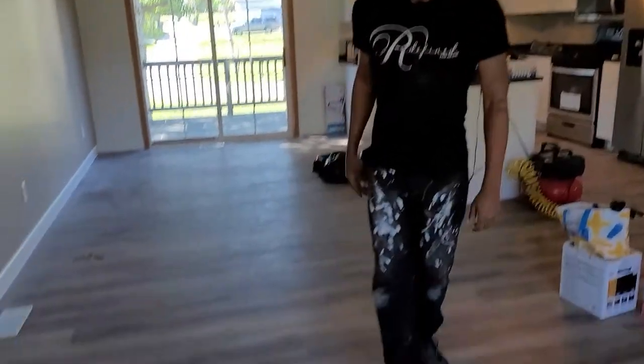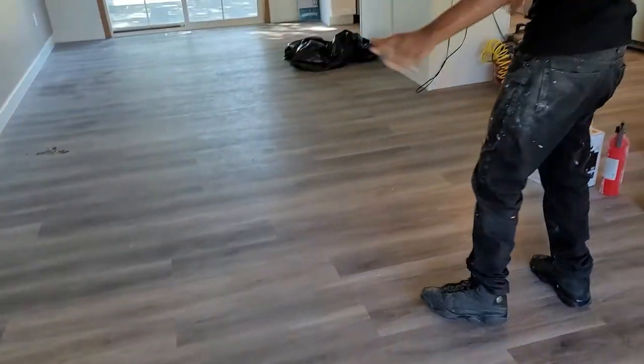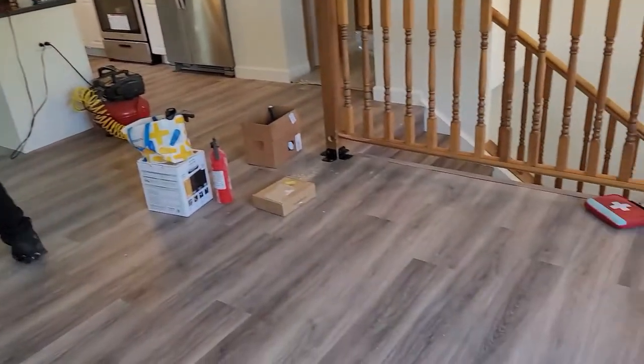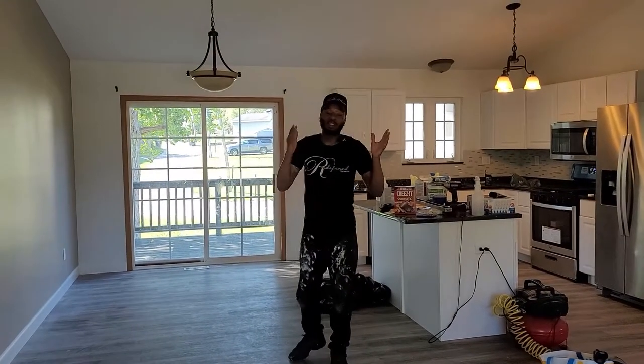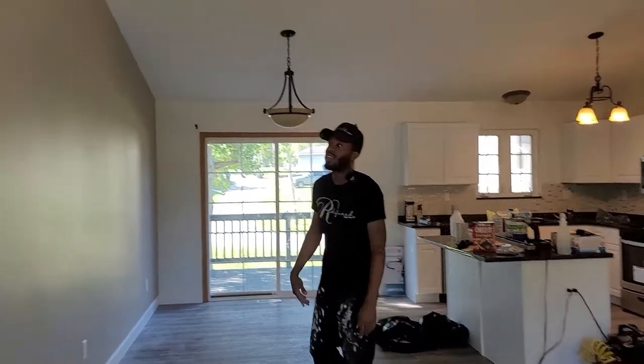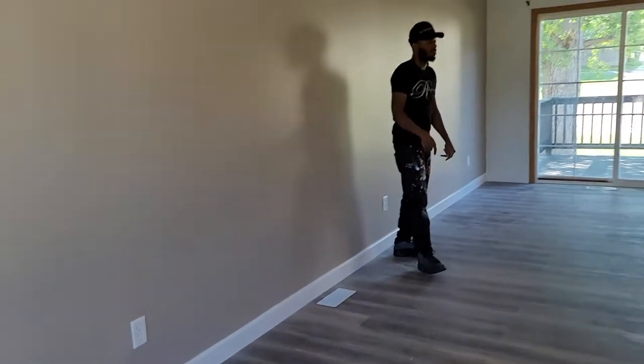I'm here to give you an update about the fix and flip. As you guys can see the floor — brand new flooring. The floor is not buckled up anymore, we got that taken care of. Also, brand new paint, all white, with the accent wall to match the flooring and to match the front entryway.